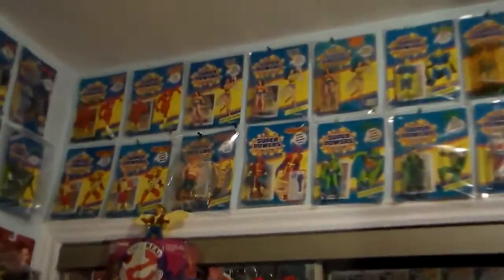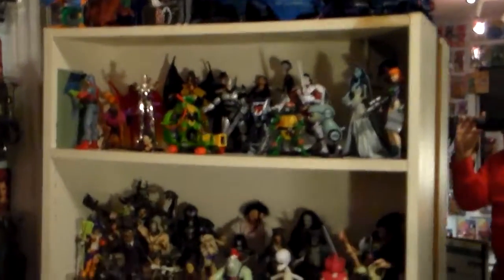We have more Superpowers. I have loose figures here, a bunch of miscellaneous figures. Here we have all DC Direct Green Lanterns mixed with DCU — all mixed, from top to bottom. There's some statues of Dawn.